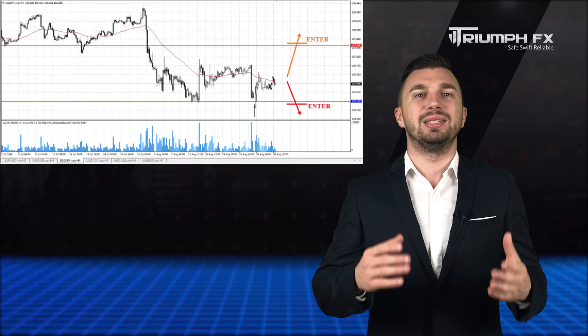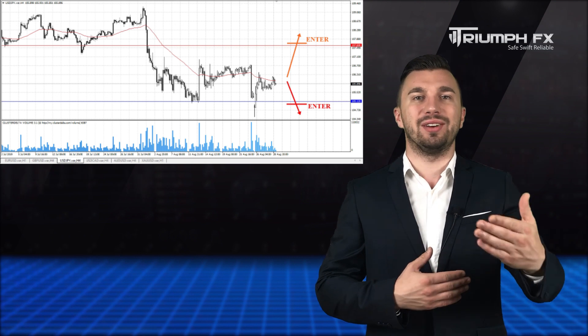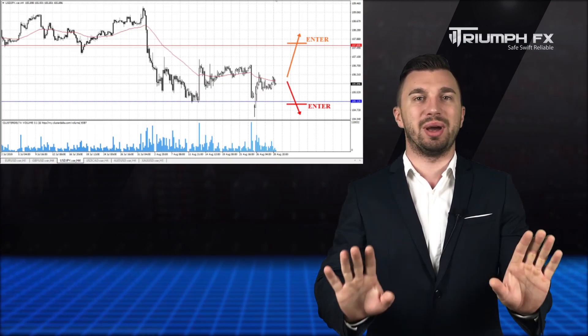The Yen: the same situation here, as the price is still located inside the local consolidation between two strong volume levels — the support at 105.12 and the resistance at 107.60. We can consider new positions only after the confident and abrupt exit of the price from it. Moreover, the movement must be supported by large volume, which will be a more precise signal for entry in the market. While the price is locked inside this range, we'd better stay out of the market.